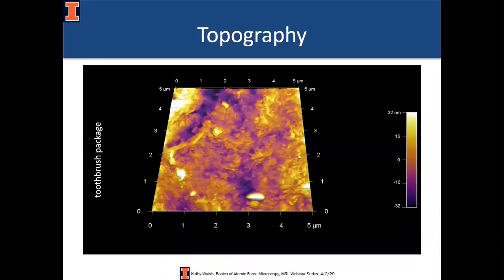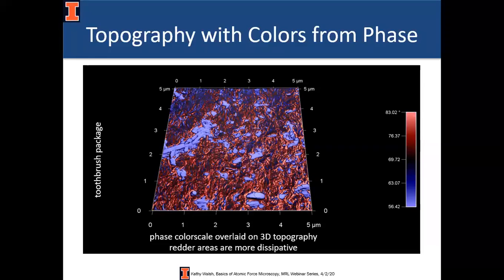Phase imaging allows you to see different regions of your sample — for example if you have a very thin film of leftover buffer from depositing particles in solution, you can see that in phase just from the mechanical contrast. This 3D image of a polymer blend surface shows XYZ coordinates for height and uses the color bar for the same height information — two methods telling the same thing. Instead, you can use XYZ coordinates for height but use the colors to represent phase, which for phase imaging and techniques like magnetic force microscopy allows you to identify which regions of your sample have which properties.